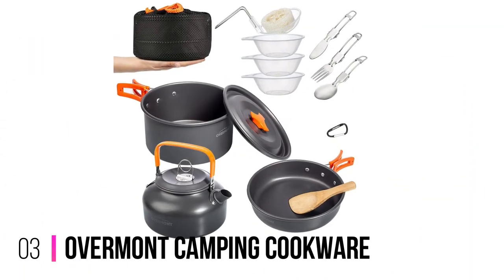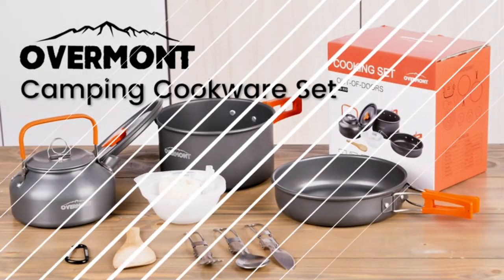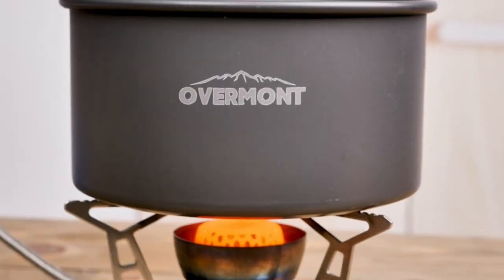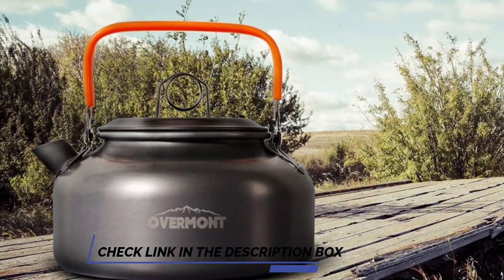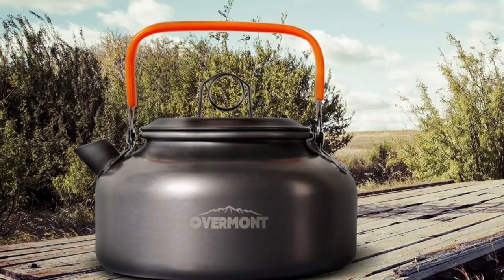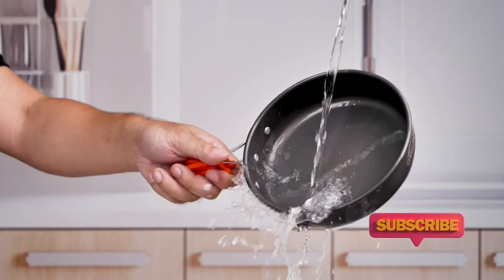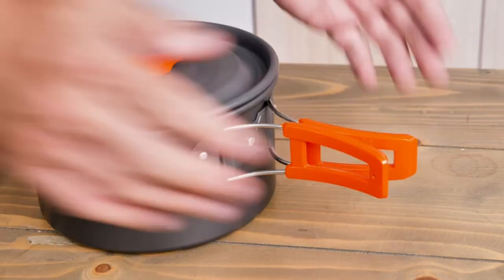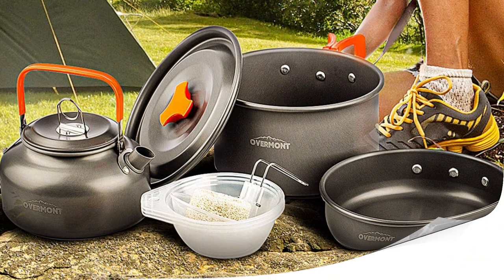Number 3: Overmont Camping Cookware. If you're someone who can't live without tea or coffee, the inclusion of a kettle in the Overmont Camping Cookware Mess Kit is sure to woo you. This 14-piece cookware kit has a stove, a pot with its lid, a frying pan, multiple bowls, and a complete set of utensils. It is easy to pack and can conveniently be carried in its storage pouch. With the cleaning sponge provided, you can easily clean it and clasp the product onto your travel bag with the hook. All in all, it's an excellent product for those who travel with friends or family.